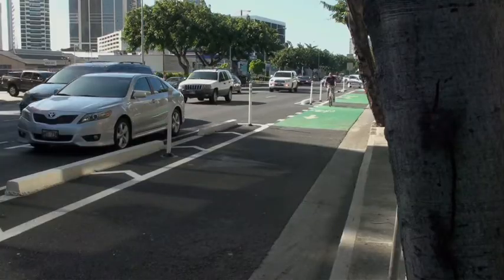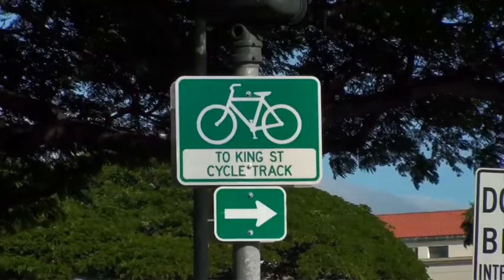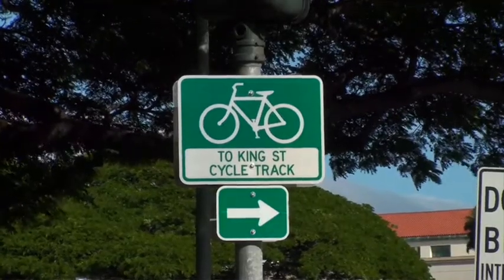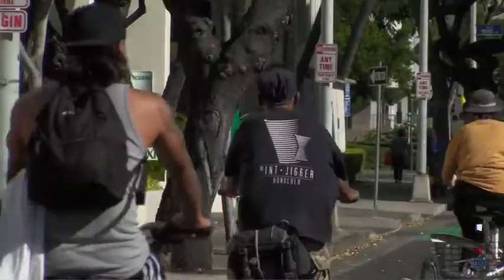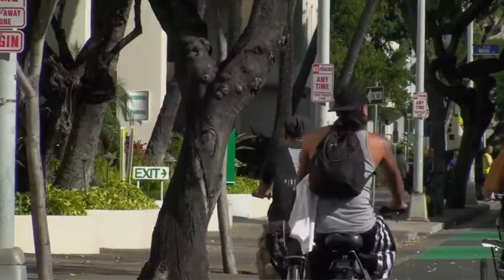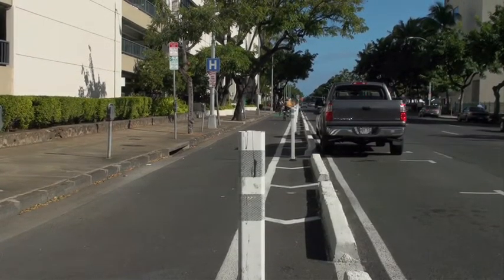Bicyclists are now able to ride in Hawaii's first cycle track on King Street in Honolulu. A cycle track is also known as a protected bike lane that's physically separated from traffic. Now that the King Street cycle track is in use, Hawaii has become the 26th state in the nation to install cycle tracks.